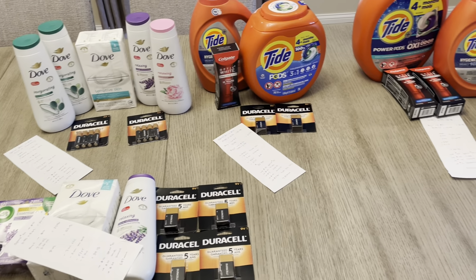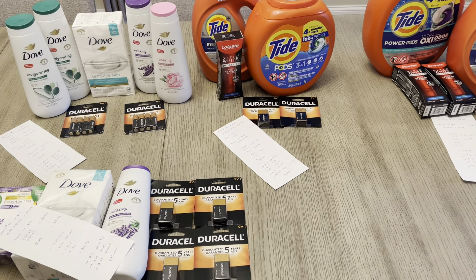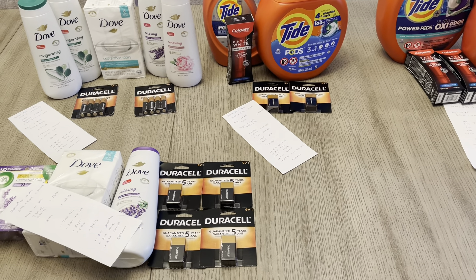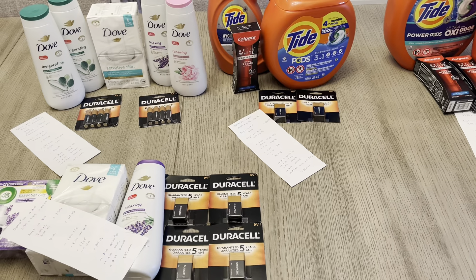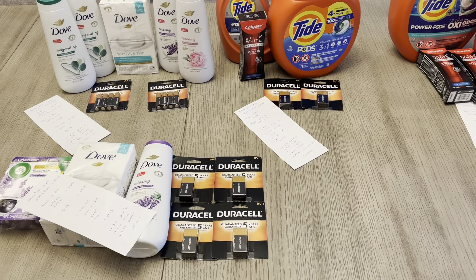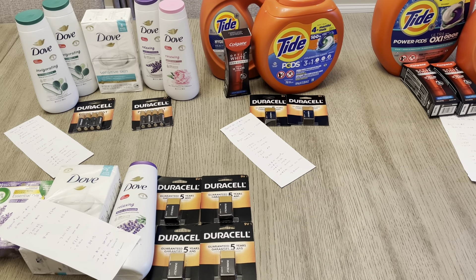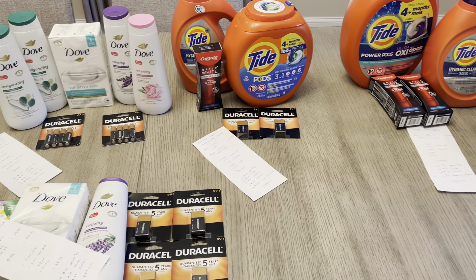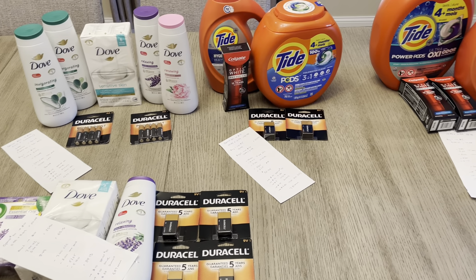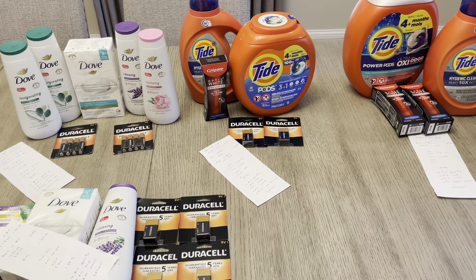So everything total was a $30.28 moneymaker — a $30 moneymaker for all of these deals. Definitely check your bonus cash challenges. This week we have the spend $50, earn $10, and at the end of the month there's another spend $50, earn $10 or spend $50, earn $15. The next two or three weeks we don't have those coupons, so this is a great week to reach some of those bonus cash challenges if they align with what's on sale. All right guys, thanks so much for watching — have a wonderful day!